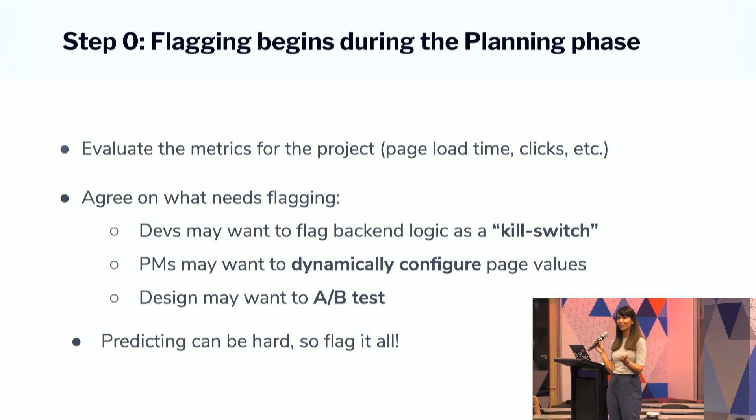Does pagination actually improve my page load time? Are users intuitively clicking on the next button to see more entities on their page? Agree on what needs to be flagged. Devs may want to flag the back-end logic — so if something goes wrong and the page won't load, they can toggle the kill switch off and it goes back to the default behavior before we implemented pagination. PMs may want to dynamically configure page values — I may want to test loading 50 flags on a page versus 100 flags. And our awesome design team may want to A/B test whether putting the page numbers at the bottom, top-left, or top-right creates the most engagement. Predicting all of this ahead of time can be hard, so just go ahead and flag it all.